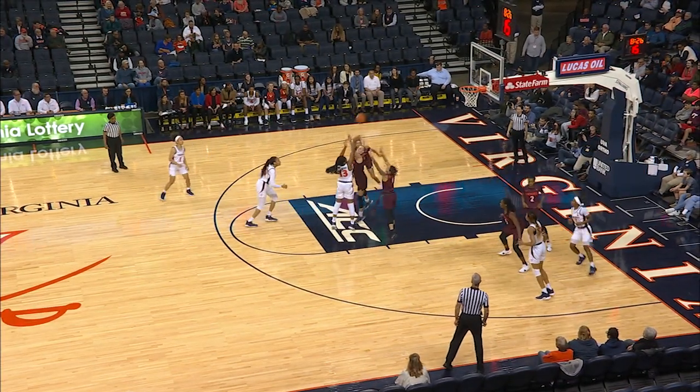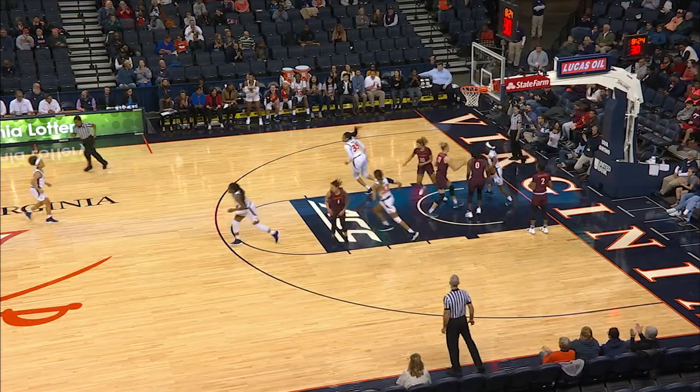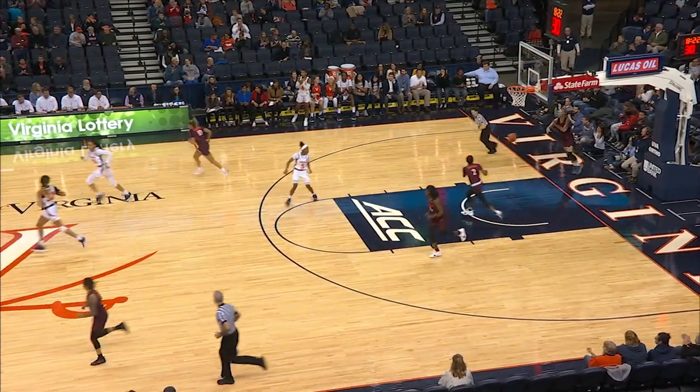Has been aggressive on her drive, just hasn't had the body control. Willoughby pulling up and finally getting one to go from the right elbow. Off the dribble, Jocelyn drops that one in.